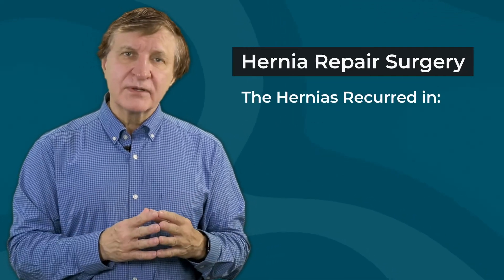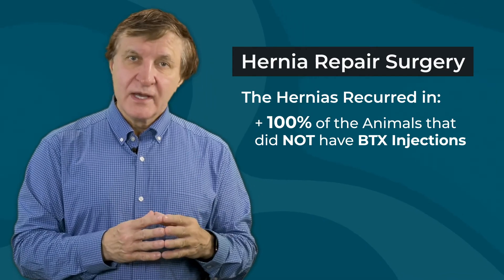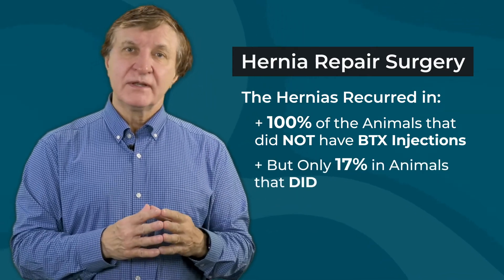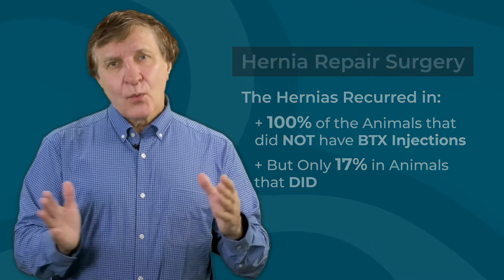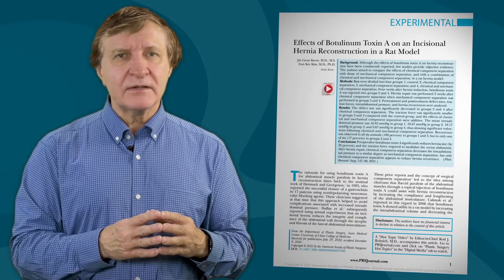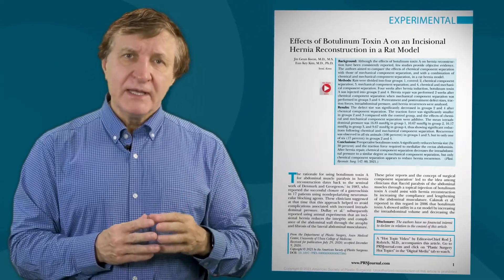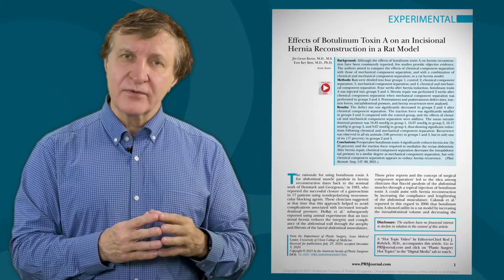Finally, the hernias recurred in 100% of the animals that did not have these injections, but only in 17% of those that did. That is very important. While more research is needed, this study certainly achieved its goal of proving clear data that preoperative use of botulinum toxin type A injections can improve the results of hernia reconstruction.